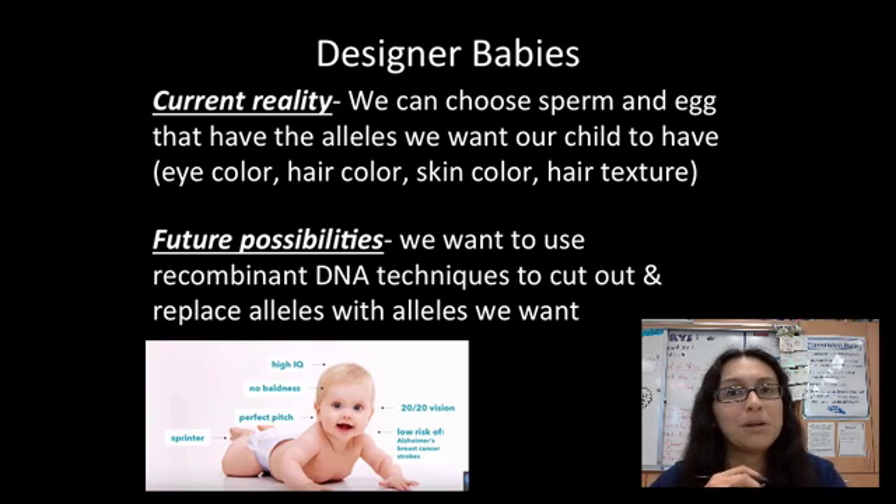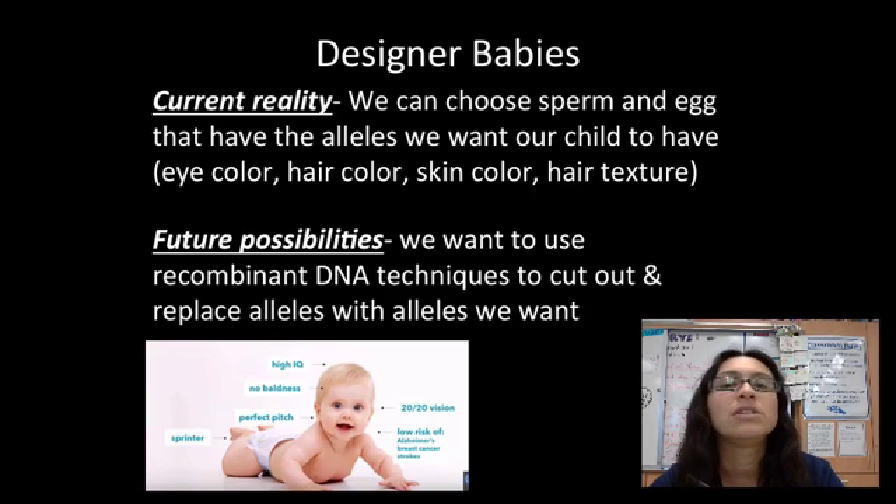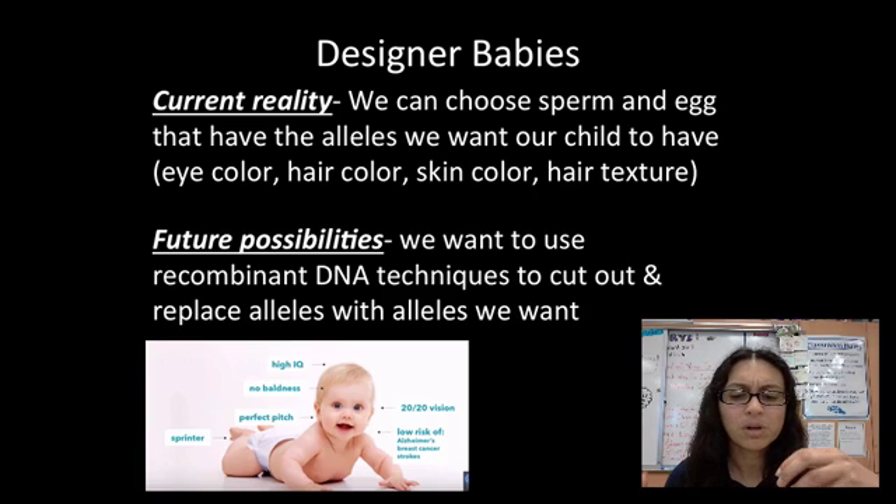Imagine what you could do with that. Even if you're not intelligent and your partner's not intelligent, you could actually alter the genes you pass on to give your child higher intelligence. There are pros and cons for this, so think about what some possible good things and bad things could come from this.